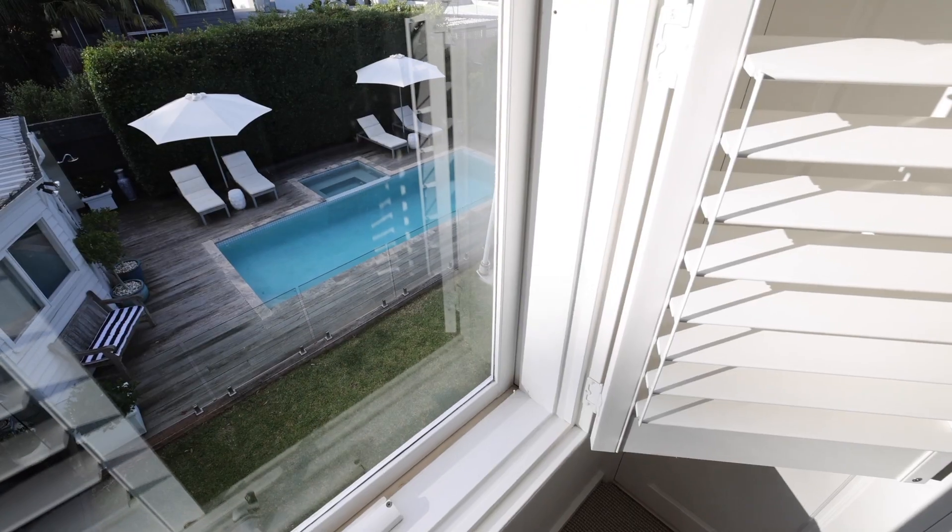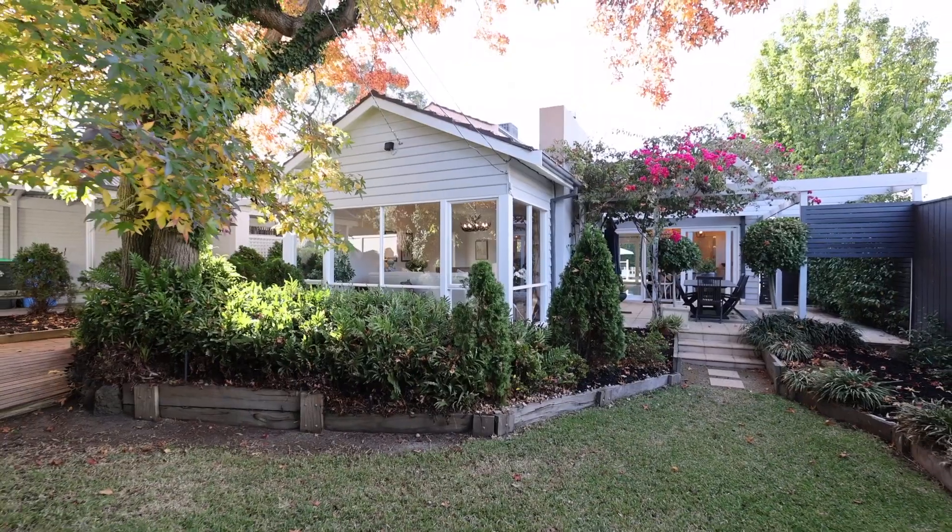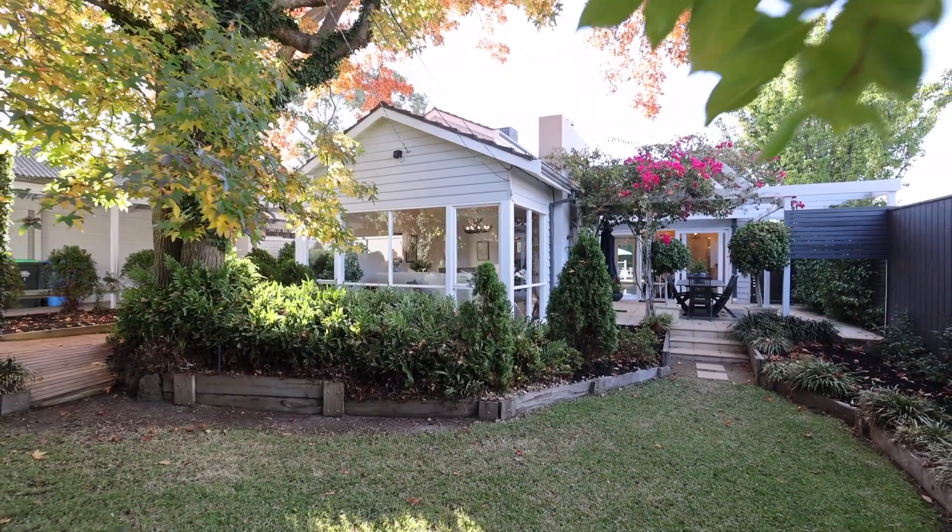Well, there you go ladies and gentlemen. That's a house that I'm very proud to sell. Marshall White are taking this to auction. Please come and see me at an open for inspection. Thank you so much. I'm Matthew Pilios from Marshall White.